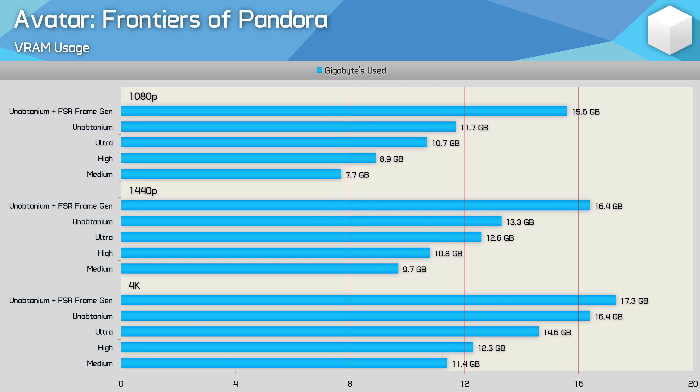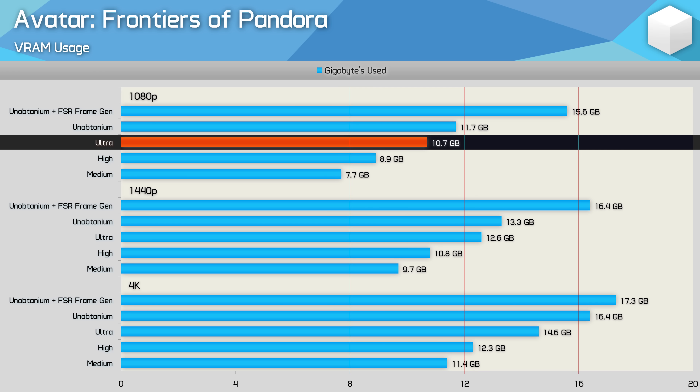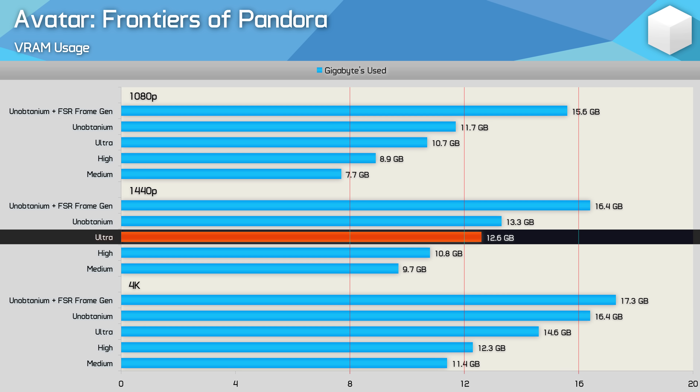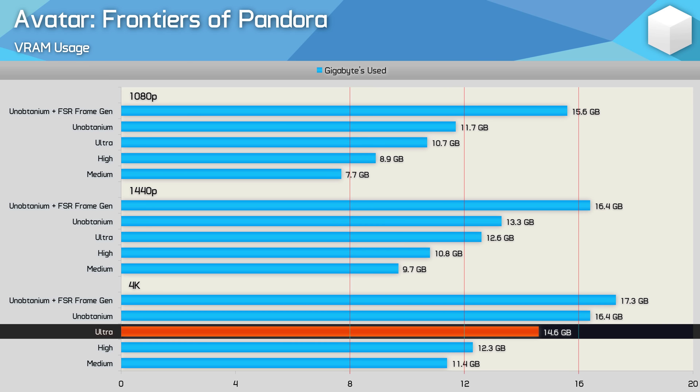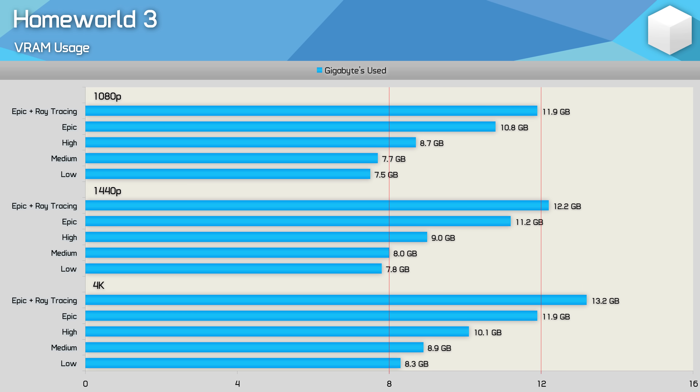Avatar is very memory hungry, though exceeding the VRAM buffer here doesn't result in a huge performance or visual loss — mainly less consistent frame times. Playing with the ultra preset on an 8 gigabyte GPU isn't too bad despite using 10.7 gigabytes at 1080p and 12.6 gigabytes at 1440p, though frame time spikes do occur. A comparison between 8 and 16 gigabyte RTX 4060 Ti versions at 1440p showed the 16 gigabyte model delivering 25 percent higher 1% lows. At 4K, you'll want at least 16 gigabytes.